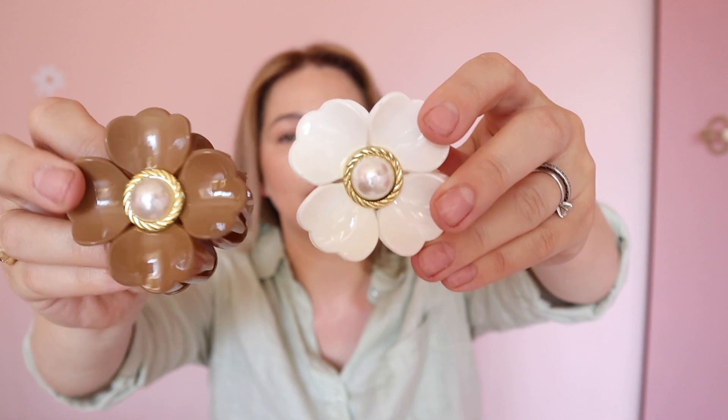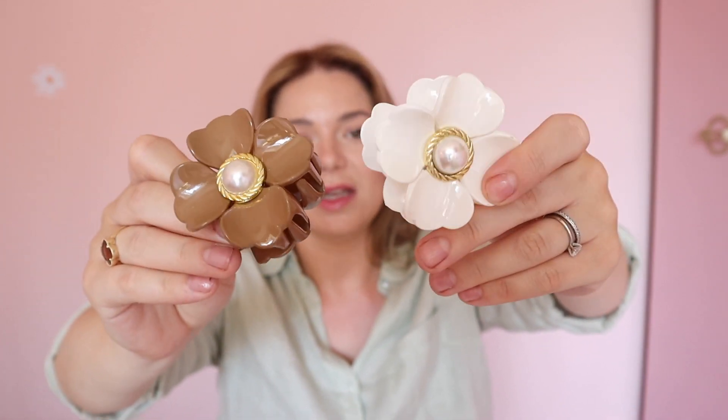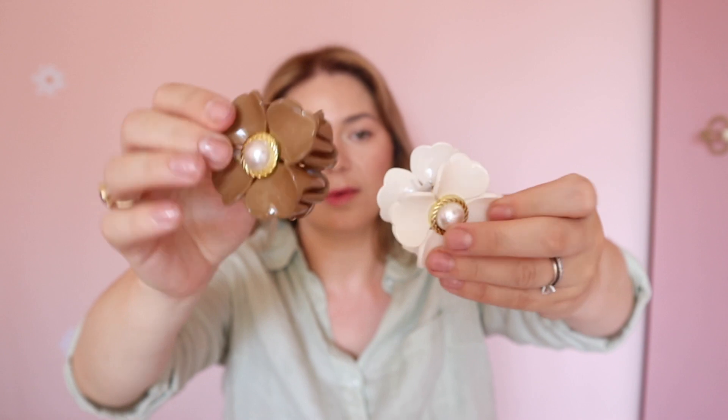Moving on to the next bag — I also have some more hair accessories. These are hair claw clips; they come two in a set. I like these — the bigger one is great for like a half-up style at the back, and I think it'll look really cute.